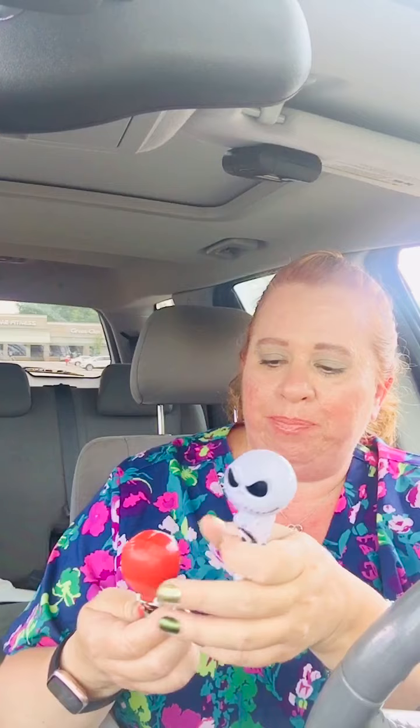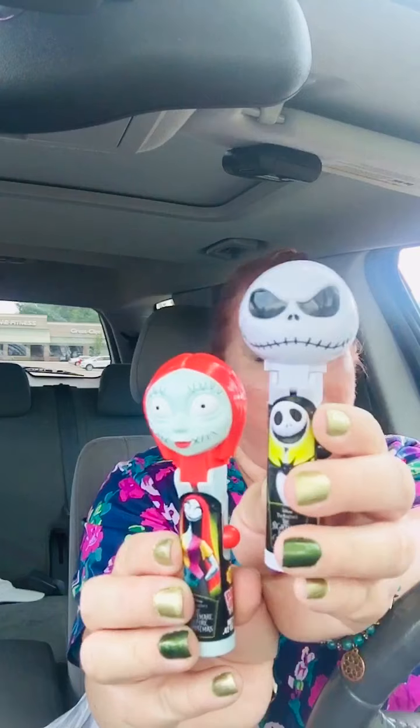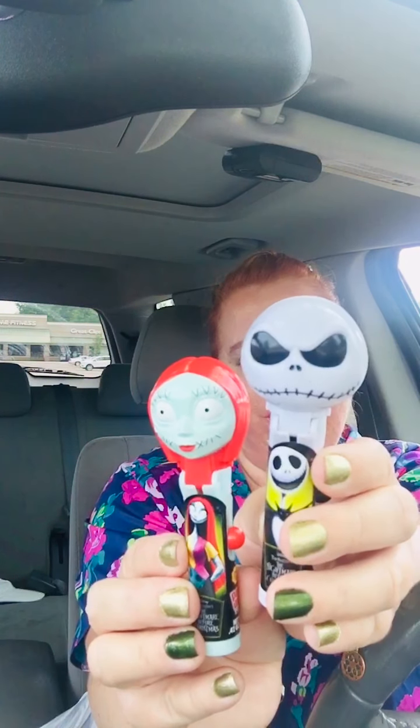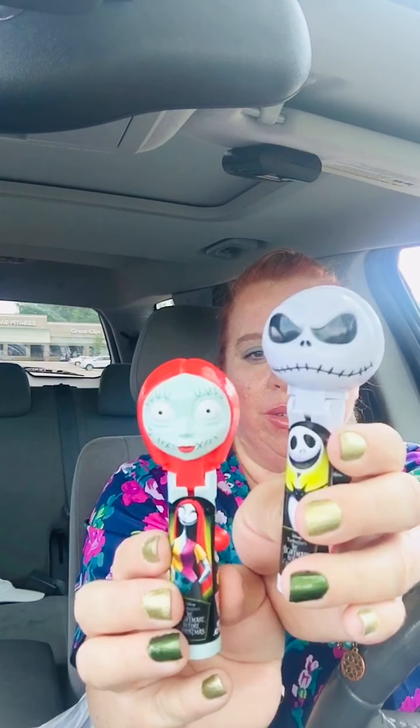Got batteries — kind of boring but needed those. And then one more thing: these cute little Chupa Chups suckers. They got the little sucker on the inside and then the cute little character. We love Sally and of course we love Jack. One of my favorite movies of all time — Nightmare Before Christmas. How cute is that? They always have these. These are little cutesies for the kiddos. So I got two of those and they have the suckers on the inside.